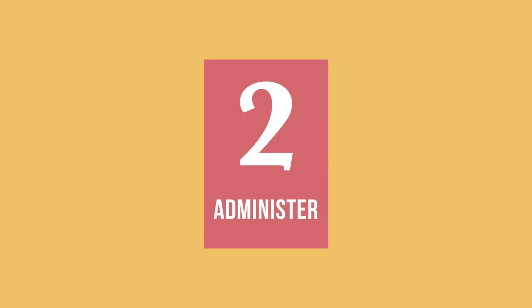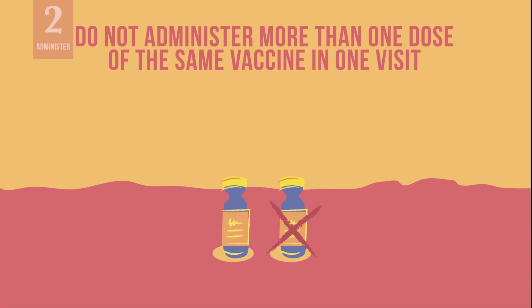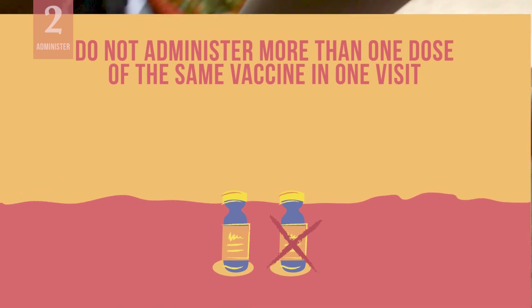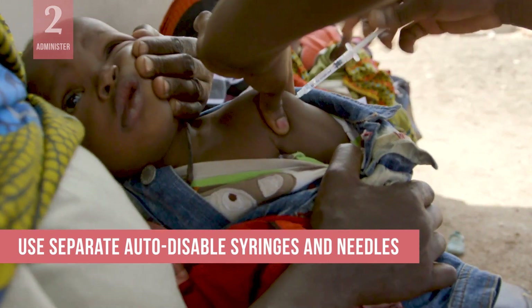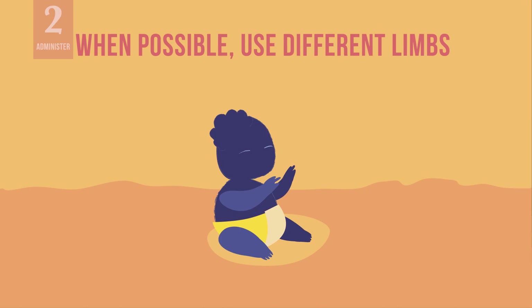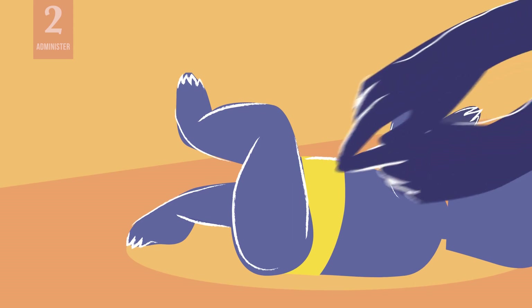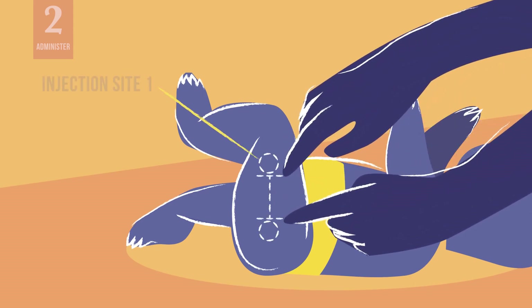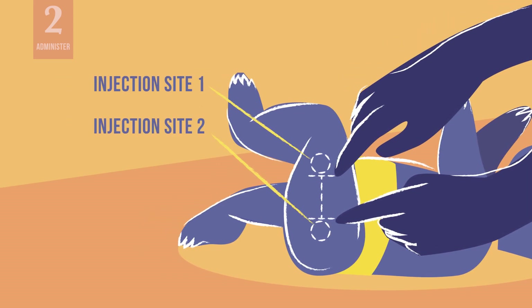Next, safely administer each injection. Remember, do not administer more than one dose of the same vaccine in one visit. Use separate auto-disable syringes and needles for each injection. And when possible, use different limbs for each injection. If two injections into the same limb are required, separate the injection sites by at least 2.5 cm, about the width of two fingers.